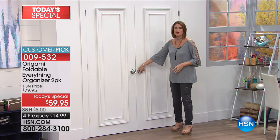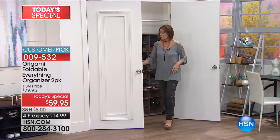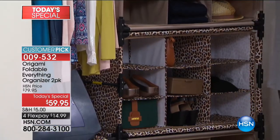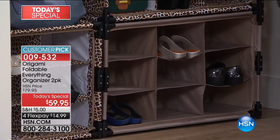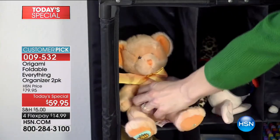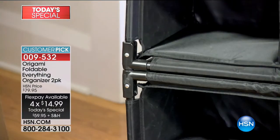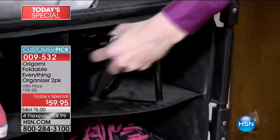This is what it means when we say you can organize everything. You get not one but two Origami everything organizers. You'll get two leopard or two khaki as shown. You can stack them, turn them upright, collapse them, use them for shoes, crafts, and so many other things. As today's special, you get both at $59.95, with flex payments at $14.99 to get them home. Amazing in terms of usefulness — bathroom, pantry, garage, or virtually anywhere.